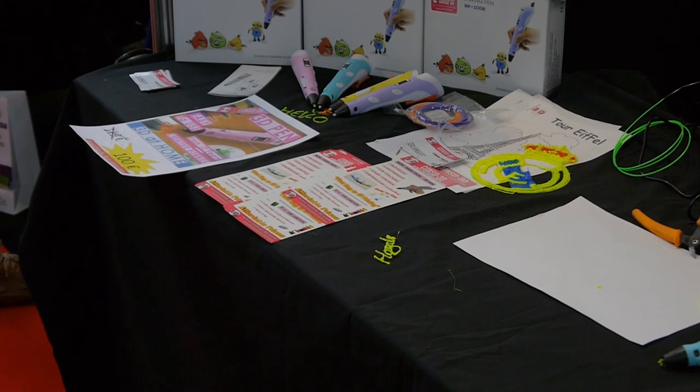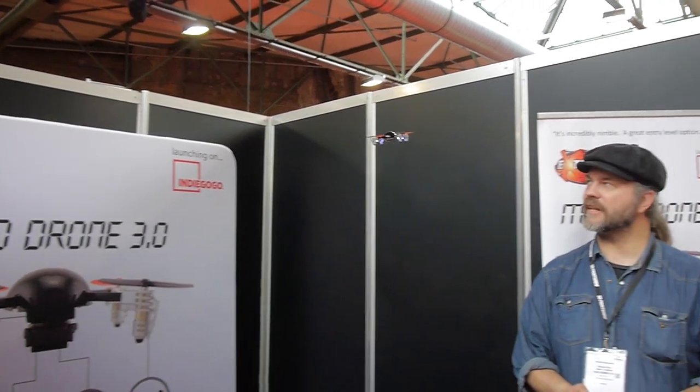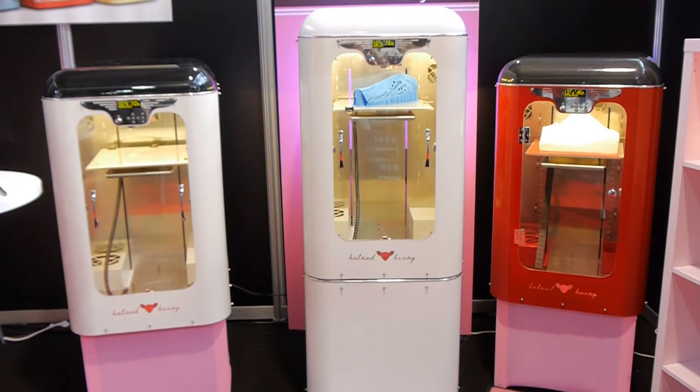And as always there is some pretty intensely weird stuff, like this 3Doodler clone that has super terrible marketing, there's a guy pitching drones, and there are these 3D printers that look like 70s fridges.